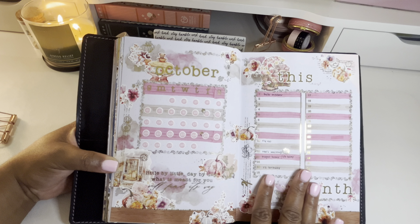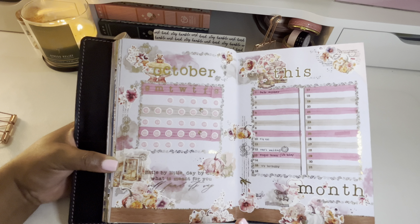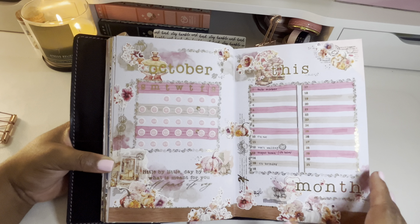As different things come up throughout the month I'll just write them down here. I love that it gives me a nice overview and a month-at-a-glance of the important big things happening, so I can be sure to prepare.